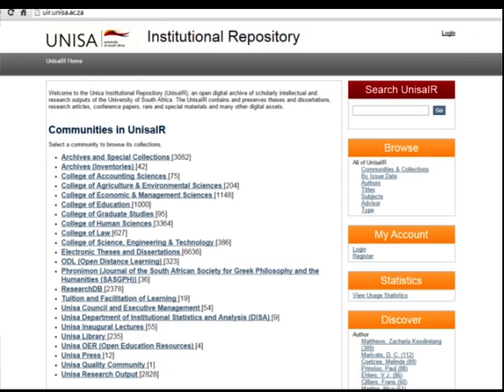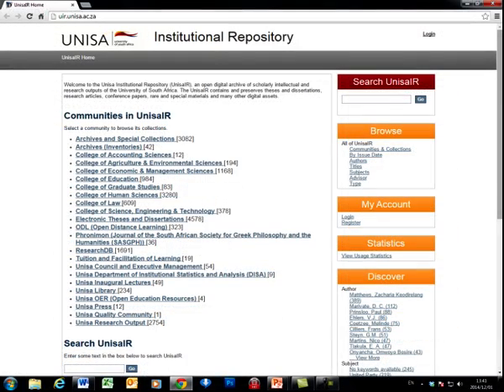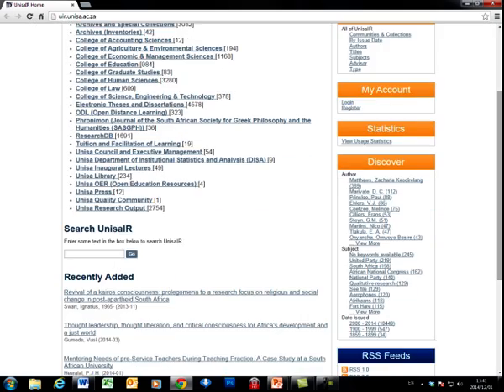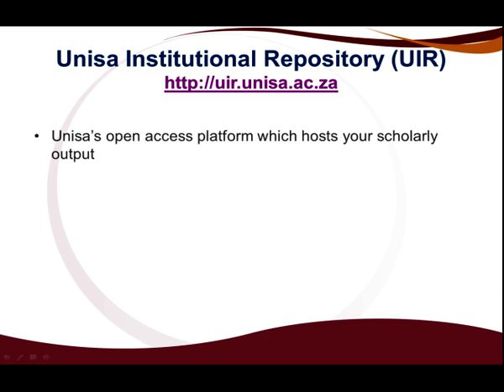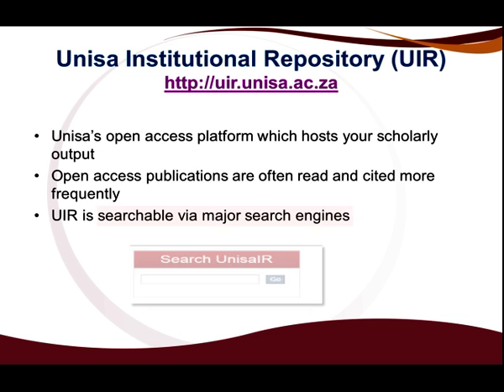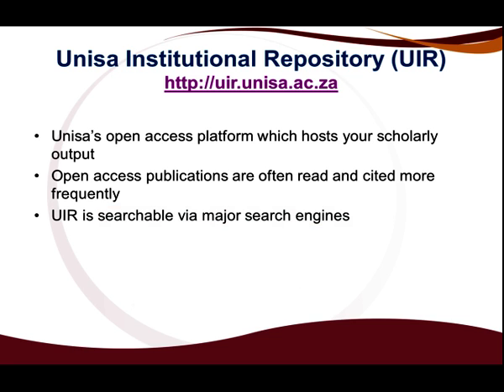After you have published an article, you need to upload it to the UNISA Institutional Repository to ensure that by the time you apply for NRF rating, you have the last eight years on the UNISA Institutional Repository for peer-reviewing. The UNISA Institutional Repository ensures that your research output is visible on search engines and allows for increased usage, visibility, and impact of your research, and is cited more frequently.